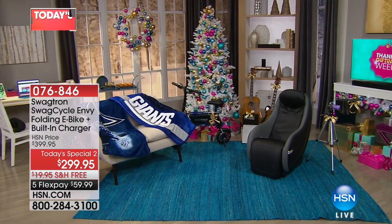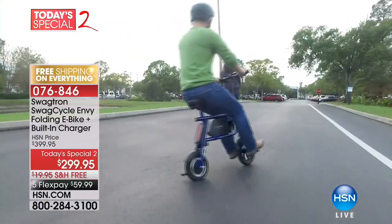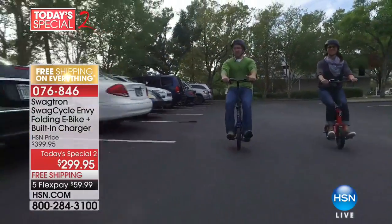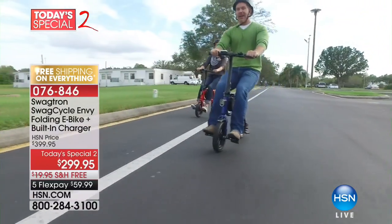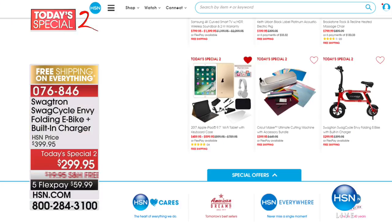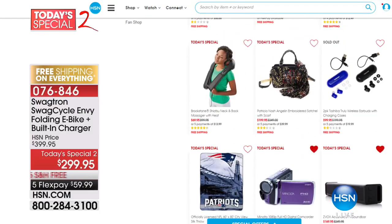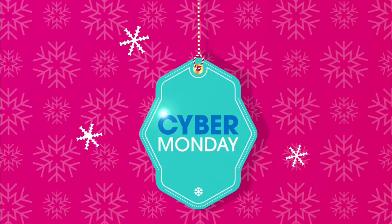We also have the final quantities of the Swag Cycle — a folding electric bike that's lightweight, compact, and HSN exclusive. You're going to cruise in style and it is $100 off. That deal ends today — at midnight tonight, if any remain, this goes back to full price. It is the gift that will deliver the wow on Christmas morning. One of the coolest gadgets this holiday season, we've sold thousands already and today is your last opportunity at this price. Item number 076-846. You can still order all of today's specials until midnight tonight — even going back a week to shop our best deals.